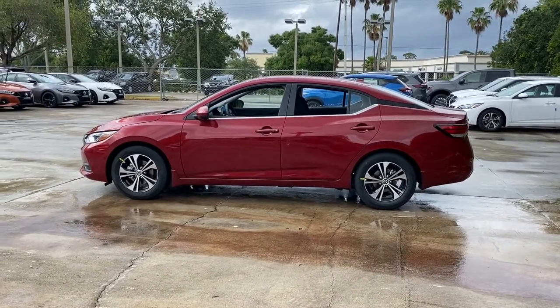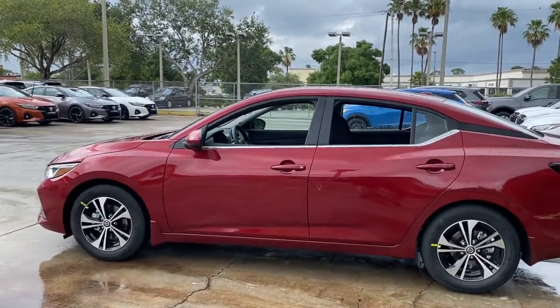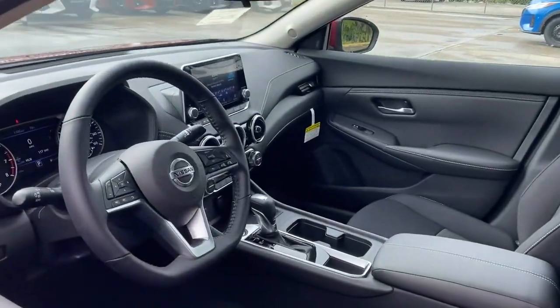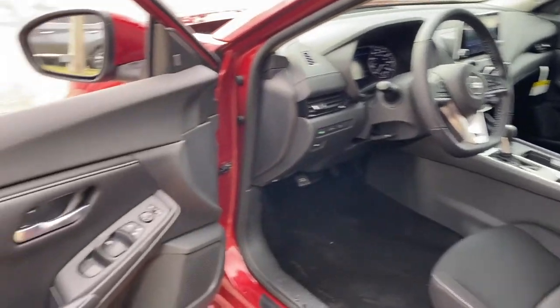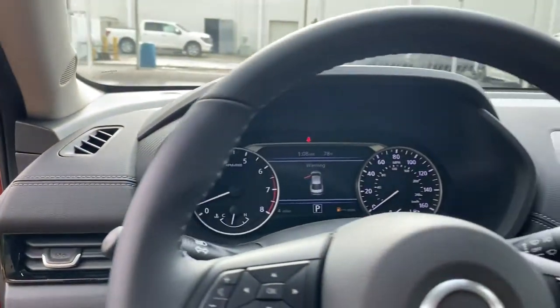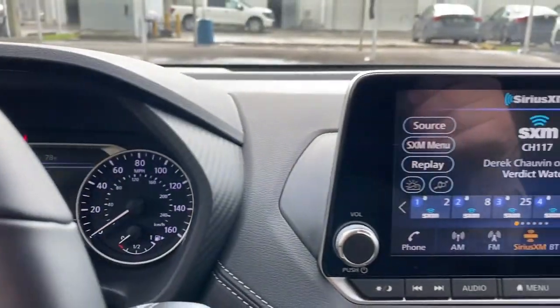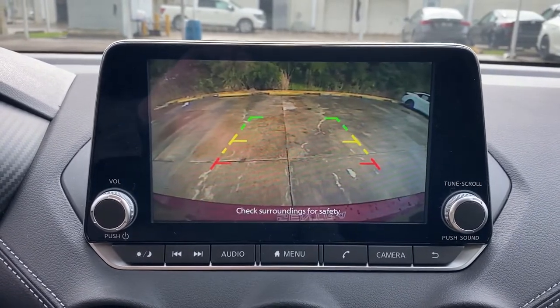The following are some of this vehicle's highlighted options: keyless entry, remote engine start, satellite radio, keyless start, adaptive cruise control, backup camera, heated mirrors, aluminum wheels, steering wheel audio controls, and multi-zone AC. Drive smart. Drive well. This Sentra is waiting for you.